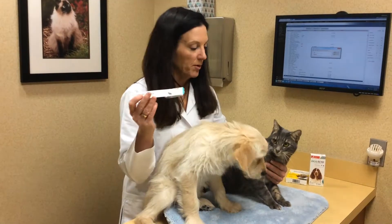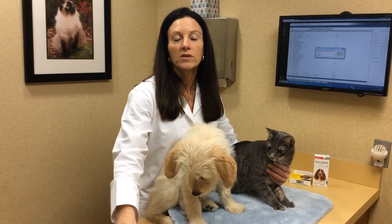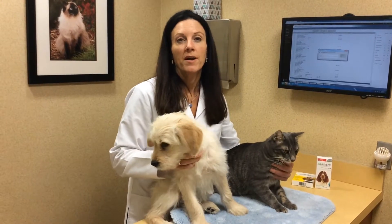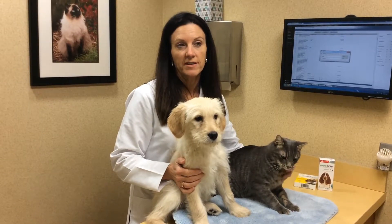For cats, we like this product called Program. This is an injectable they get every six months. The way it works is that any flea that bites your cat — fleas lay generally 30 to 50 eggs a day — when they're on Program, the eggs never hatch, so it keeps your house from being infested.